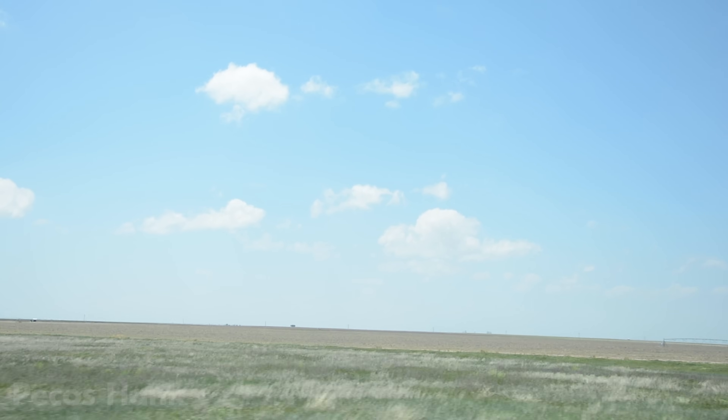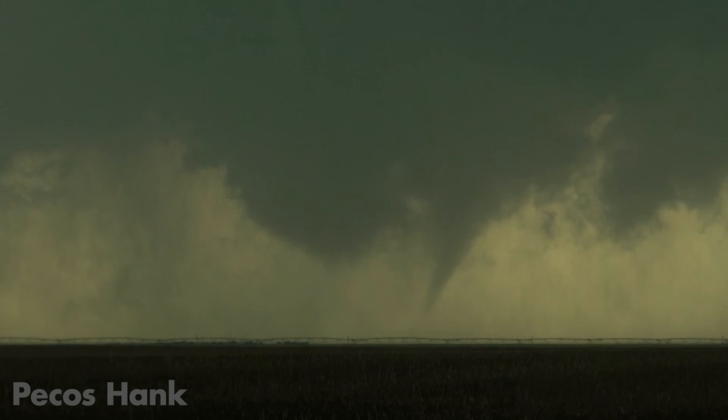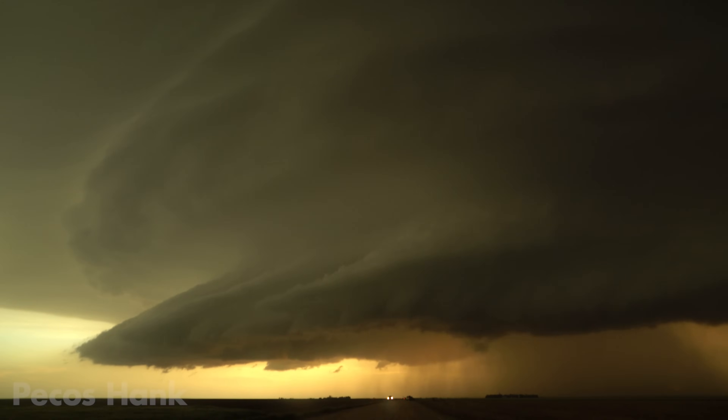What appeared to be a relatively uneventful setup ended up producing some of the best storm structure of the year: several tornadoes, intense CG activity, beautiful mammatus — the works.